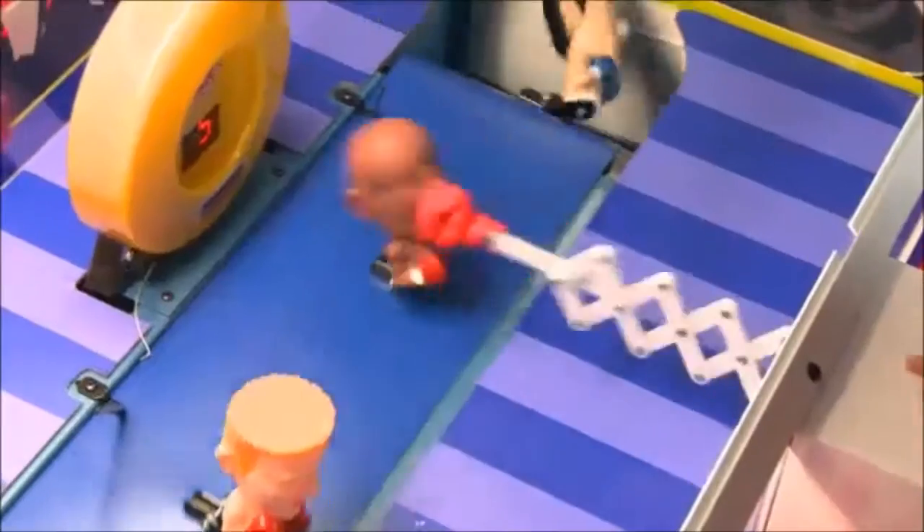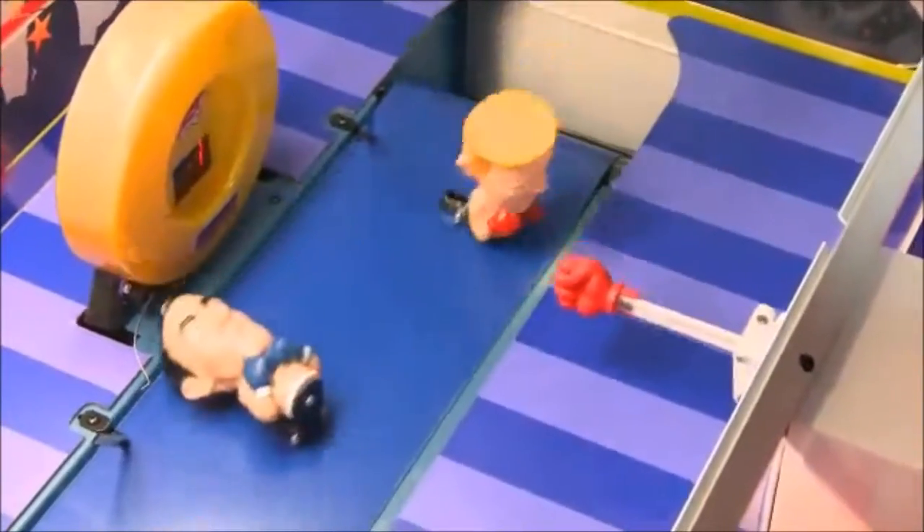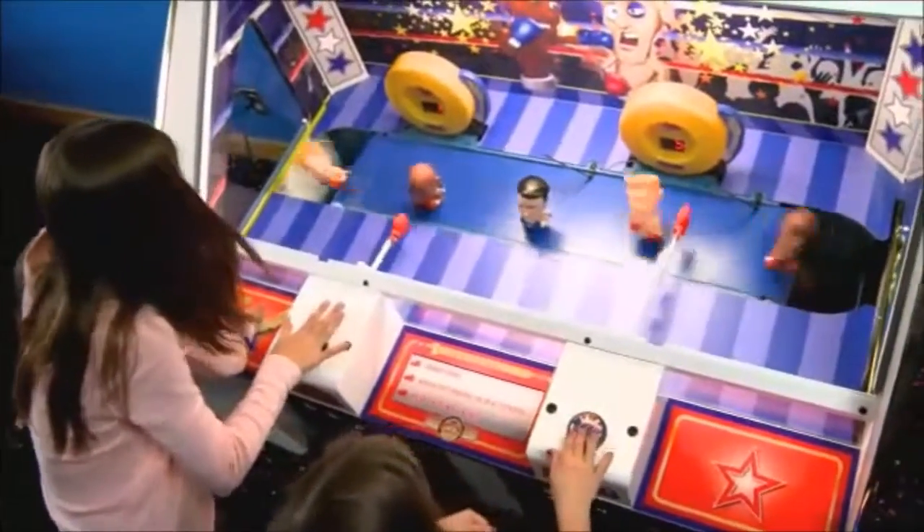Stylish bobblehead boxers move in line while the player times his jab to knock out as many boxers as he can before time runs out. The more punches you land, the more tickets you win in this fun and challenging test of your hand-eye coordination.